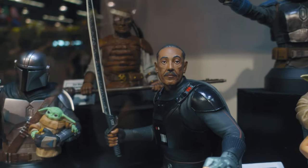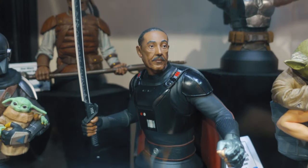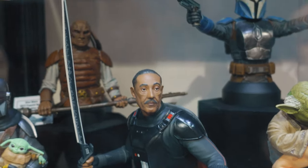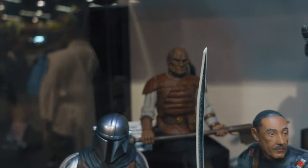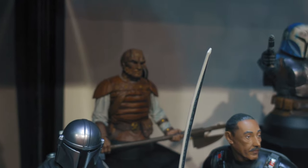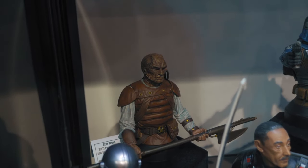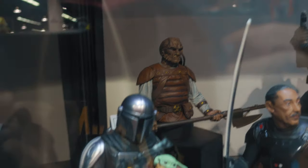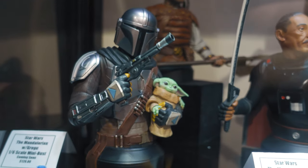We got Moff Gideon. There's Paige Rook — that one looks pretty good in the back there, really hard to get a focus on it. There we go. And we got a Mandalorian; Mandalorian looks pretty good.